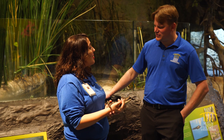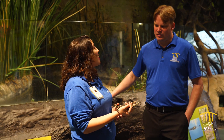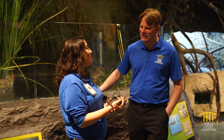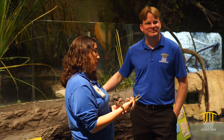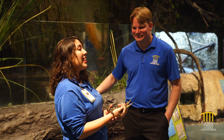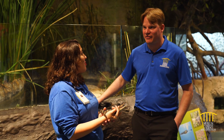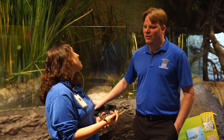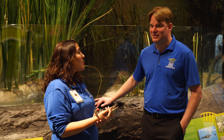He is native to the Everglades — in fact, he's one of the keystone species of the Everglades. A keystone species is essentially an animal in an ecosystem that determines and reflects the health of that ecosystem. The opposite of native would be non-native, or invasive.